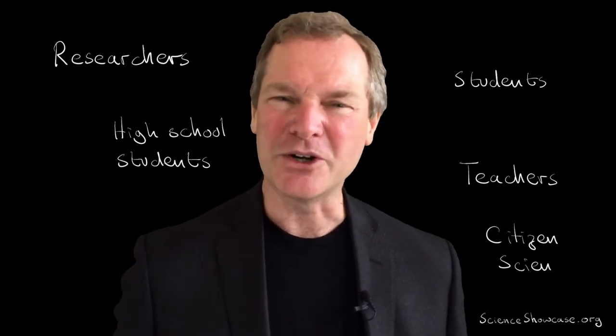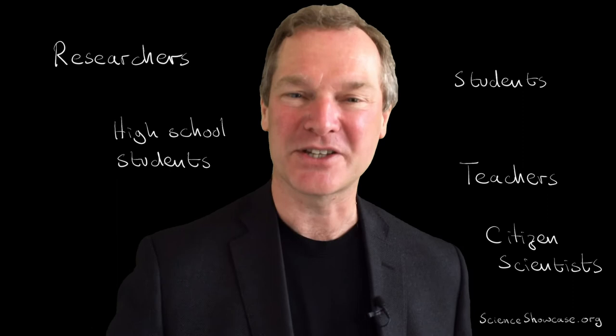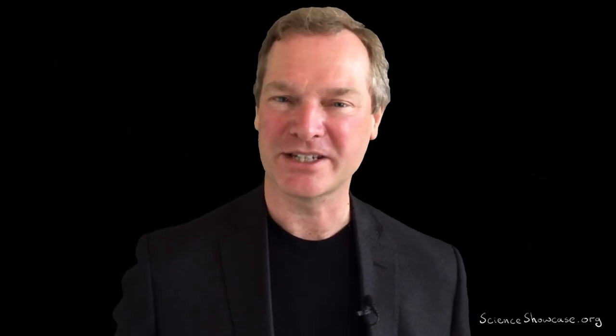I should also say that we interpret researchers pretty broadly here. Of course, we're interested in academics and post-docs, but we're also interested in graduate students and undergraduate students, even high school students and teachers and citizen scientists. Pretty much anyone who's doing awesome science and has a passion for conveying that science to a broader audience through video — we're interested in receiving content from them.